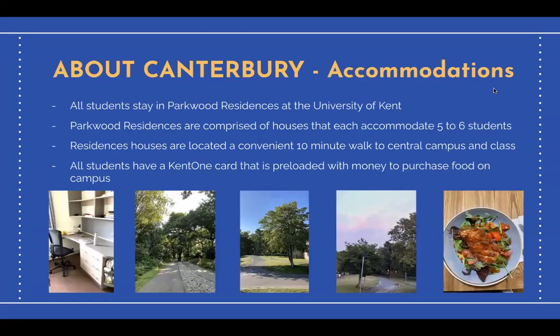All students participating in this program stay in Parkwood residences on the University of Kent campus. The campus is perched on a hill that looks down onto the Canterbury city centre, which makes for a picturesque view of the city. Parkwood residences are comprised of houses that each accommodate five to six students and are located a 10 minute walk away from the central point of campus, which is also where classes are held.